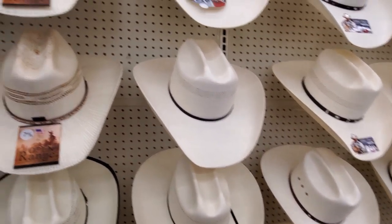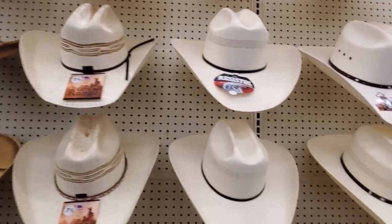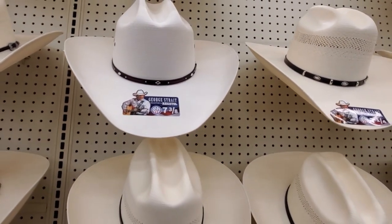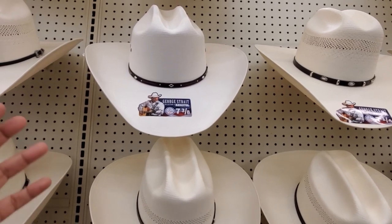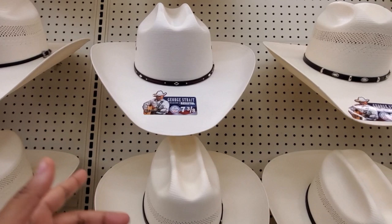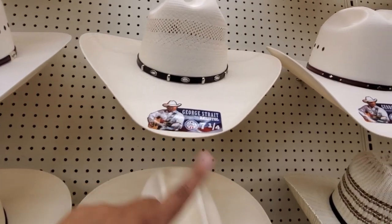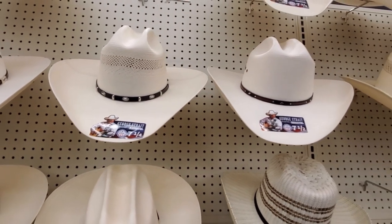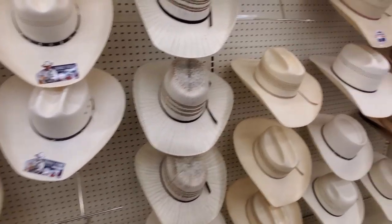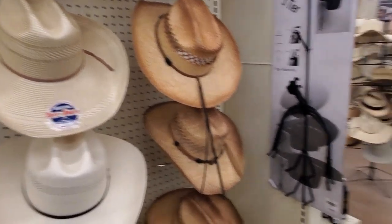My dad used to wear the cowboy hat. They do have quite a bit of George Strait. What is that one movie he's in, where he's like a singer? Do you guys know what I'm talking about? I remember watching that movie quite a bit with my dad and my grandpa. Pure Country — pure country, there you go. That's a good movie.